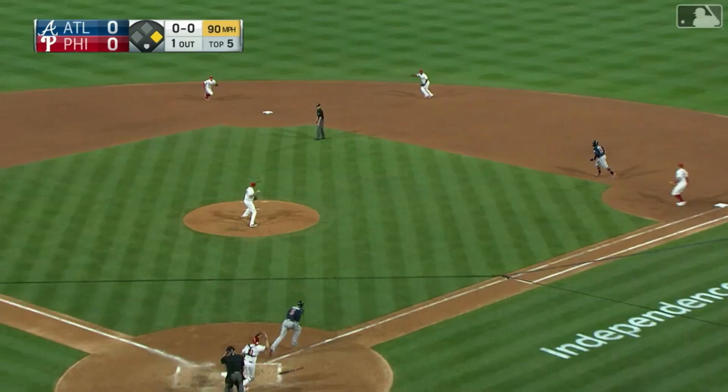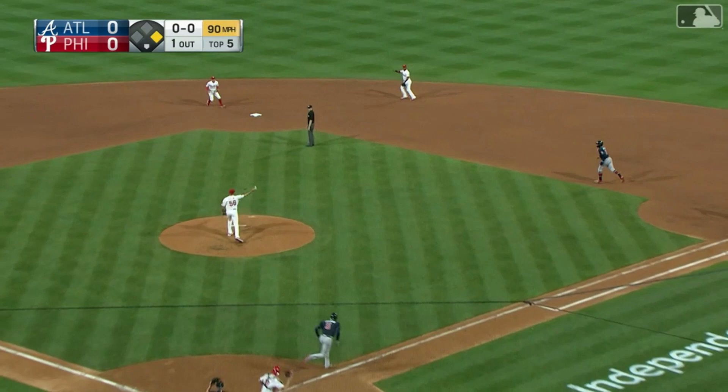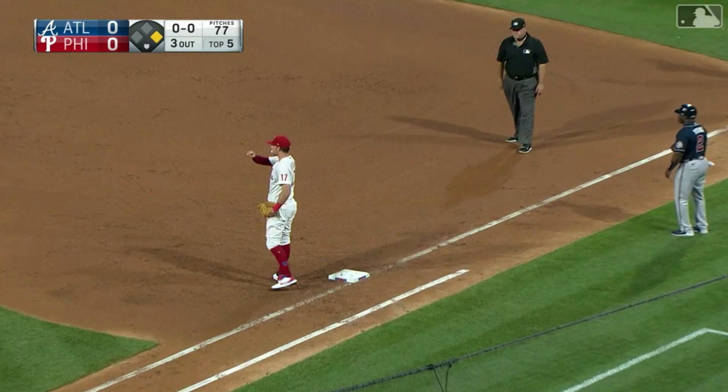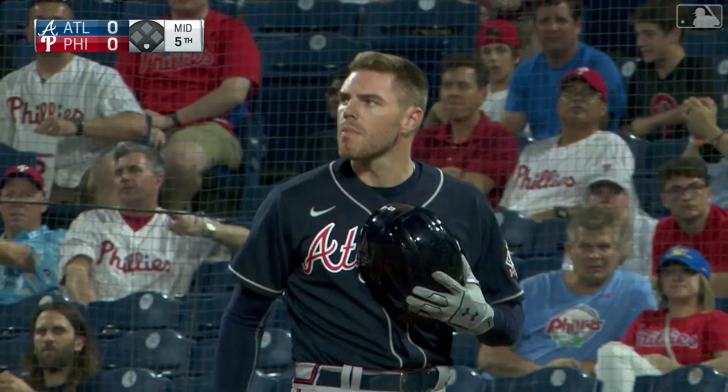Back to the box, Eflin's got it. Nice play by Torres. They said he was off the bag at second — they get one. Freddie Freeman's out at first, and I think replay will show... Acuna Jr. is already walking off the field.